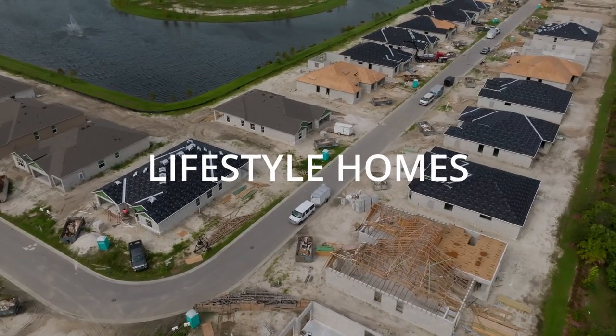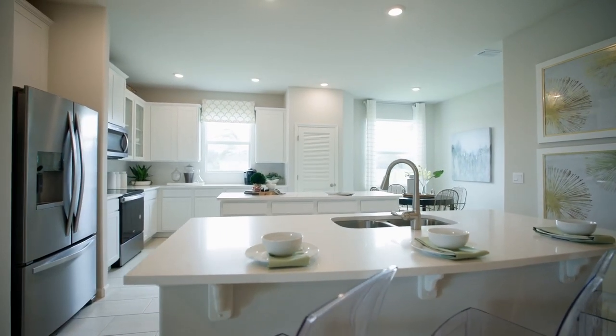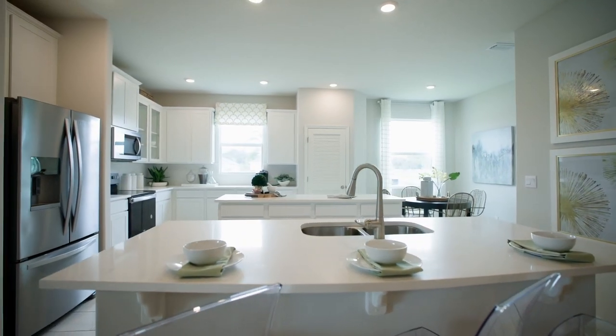Our next builder is Lifestyle Homes. Florida Lifestyle Homes specializes in building luxury custom homes in some of Southwest Florida's most desirable areas. It's known as a premium on-your-lot home builder here in Southwest Florida, and they offer a professional approach to home construction that allows clients to maintain design control while also upholding materials and standards at a higher level.